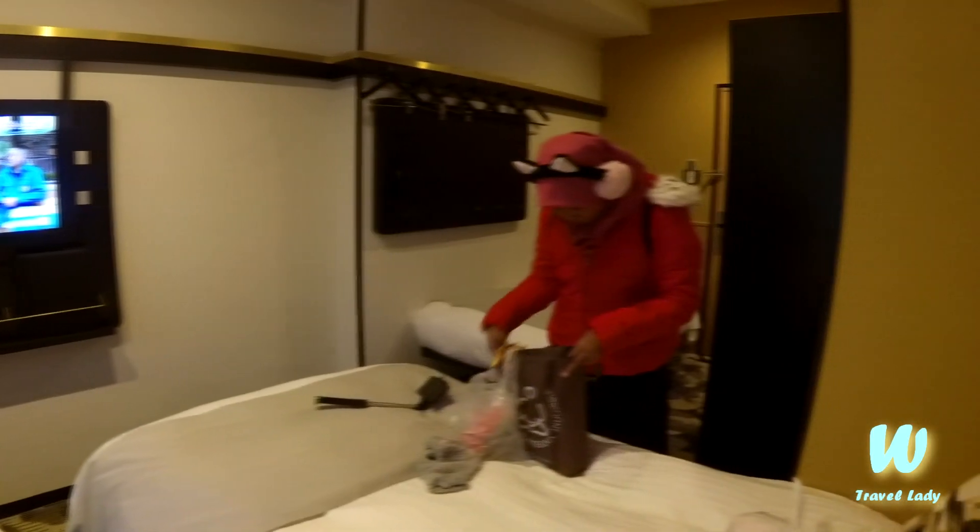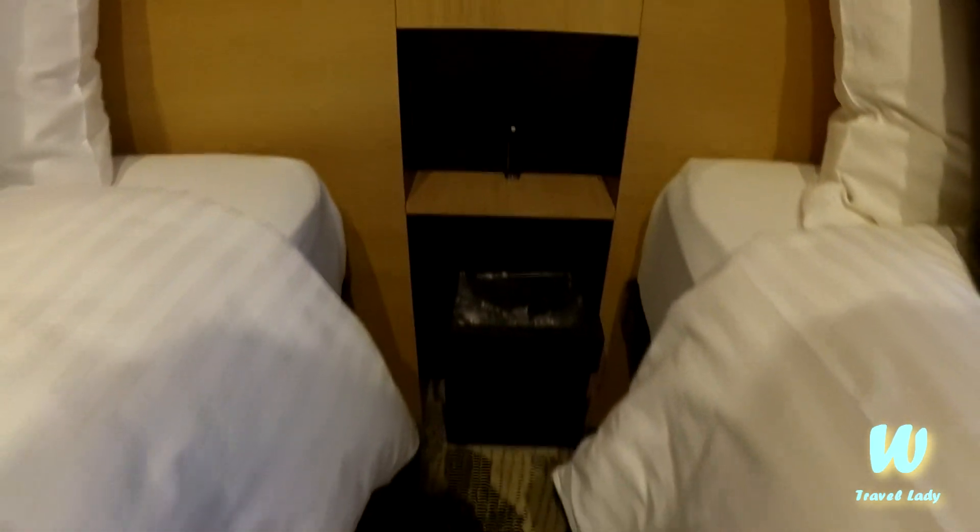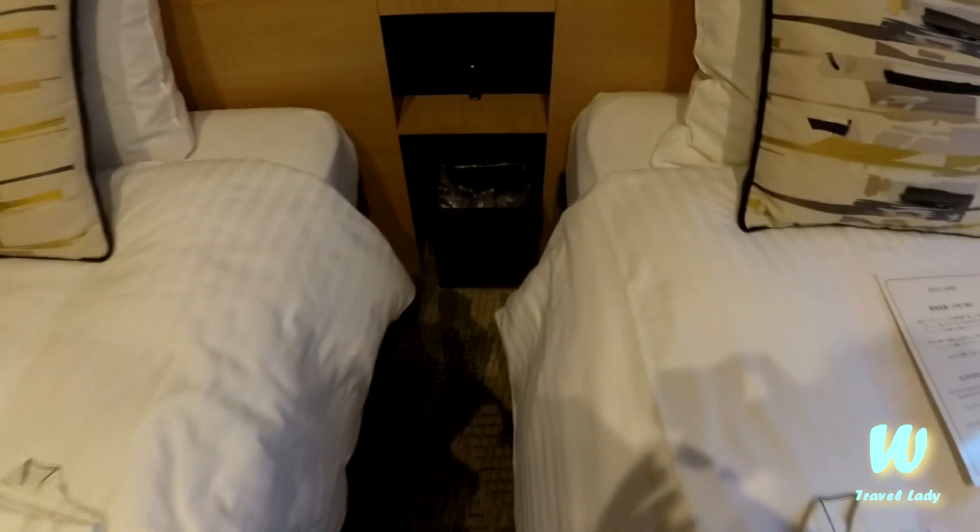Here is our room. It's a very tiny room for triple but it's very clean, very simply furnished but with a lot of places to put our small stuff. The mini fridge, flat screen TV, as well as coffee and tea making facilities are all complete in here.